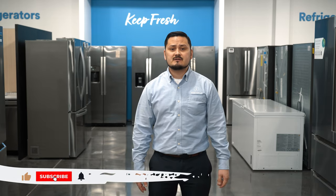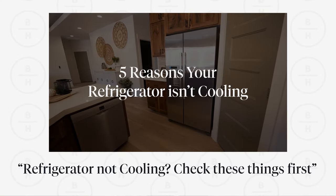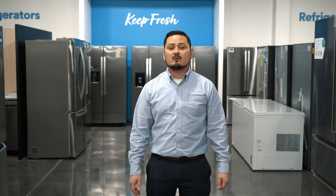You may be watching this video because your fridge isn't working properly, so check out our other video on five reasons why your fridge isn't cooling. Thank you so much for watching — please leave your comments below, and we'll see you guys next time.